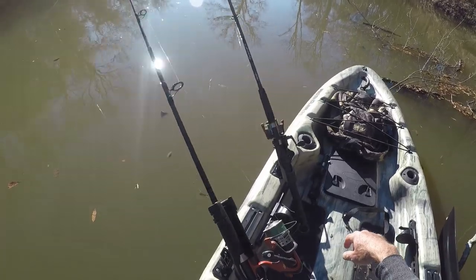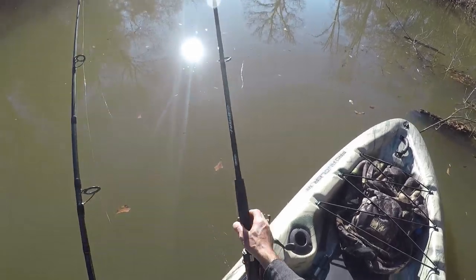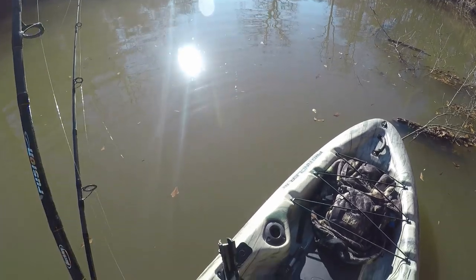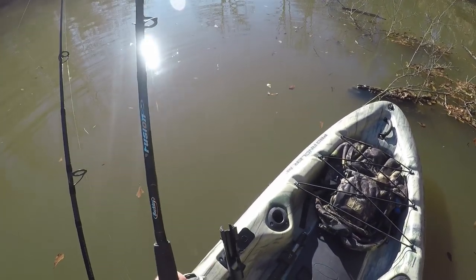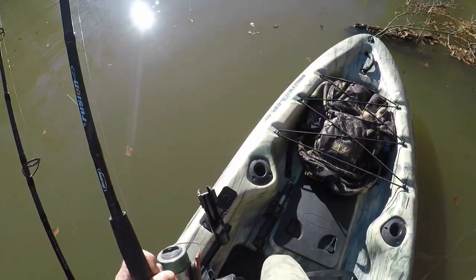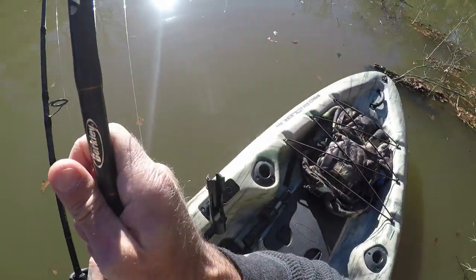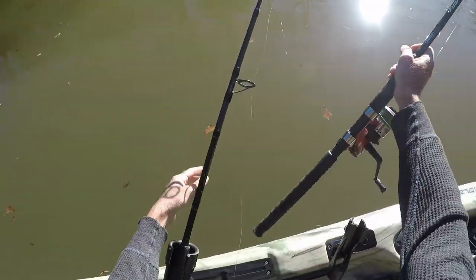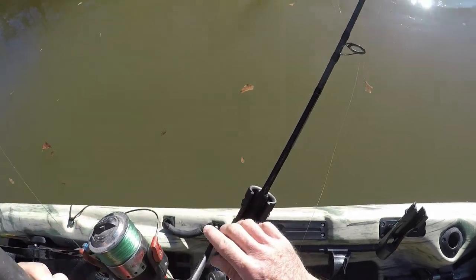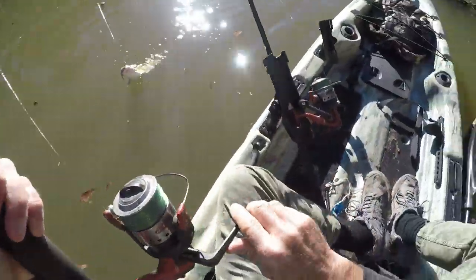We're getting a bite on the far away rod! Come out of there — what do we got? It's got a bit of a fight to it. Is this another bowfin? Look at that. We got us a cat! We'll just flip this one in the boat — I didn't bring the net, but I'm not going to need it for this one.